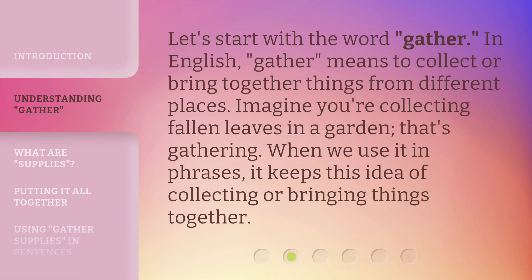Let's start with the word 'gather.' In English, gather means to collect or bring together things from different places. Imagine you're collecting fallen leaves in a garden — that's gathering. When we use it in phrases, it keeps this idea of collecting or bringing things together.